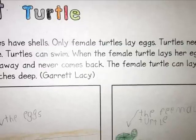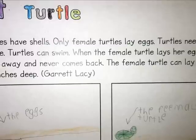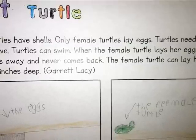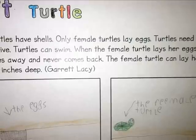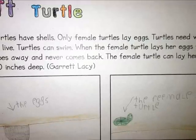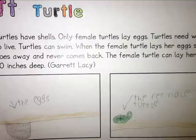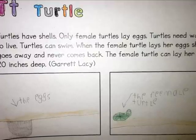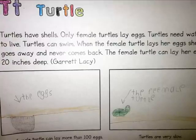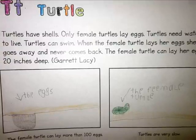Turtles have shells. Only female turtles lay eggs. Turtles need water to live. Turtles can swim. When the female turtle lays her eggs, she goes away and never comes back. The female turtle can lay her eggs 20 inches deep. The female turtle can lay more than 100 eggs. Turtles are very slow.